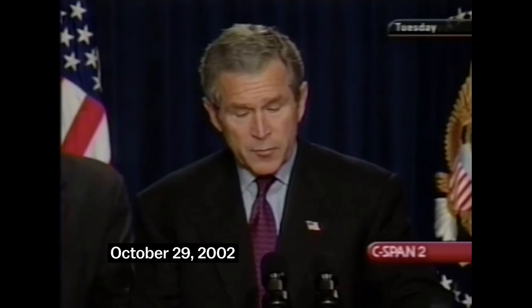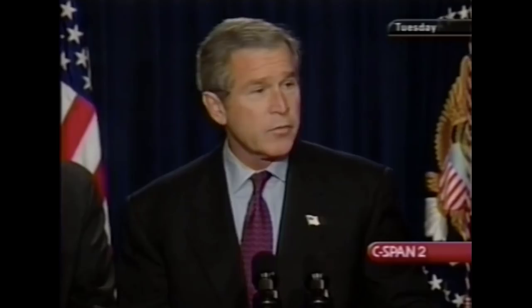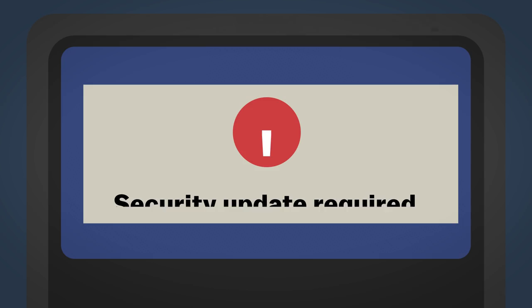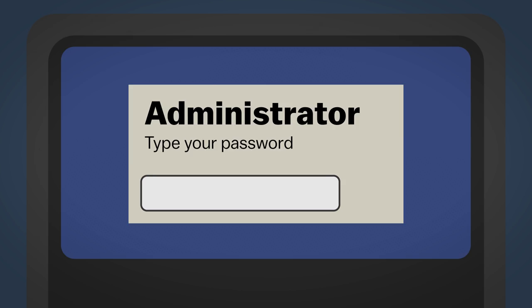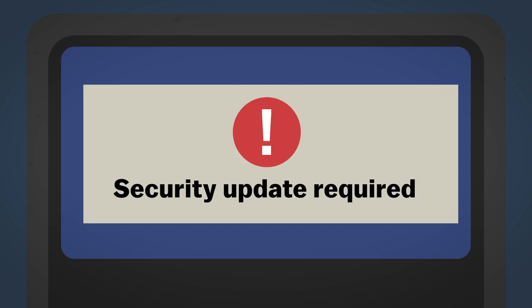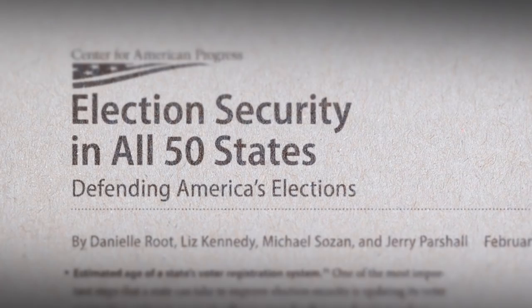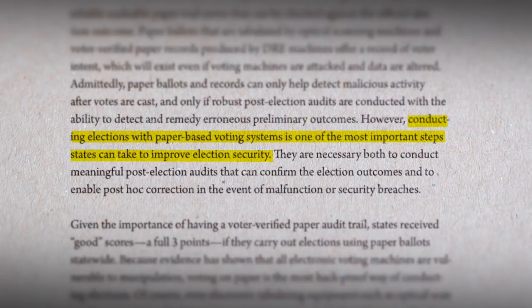The electronic machines got rid of hanging chads, but they also introduced new problems. Officials without security training sometimes chose weak passwords. The software requires regular security updates, and some machines don't have paper backups that can be used to audit voting. A recent report on election security says that conducting elections with paper-based voting systems is one of the most important steps states can take to improve election security.